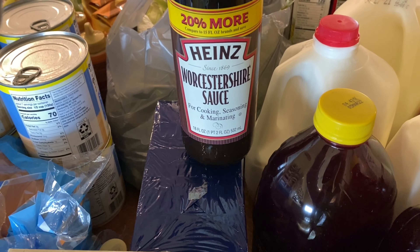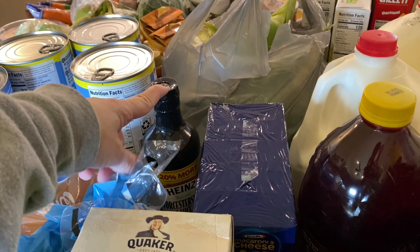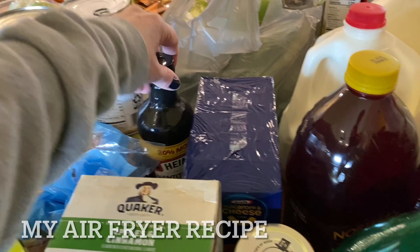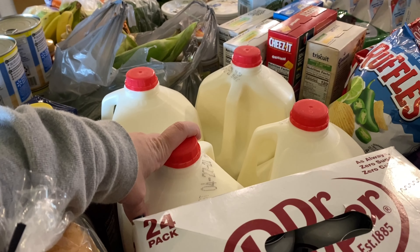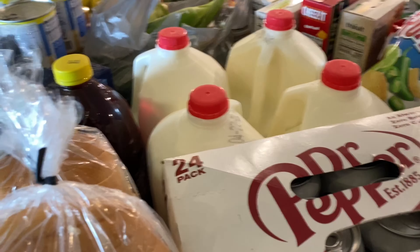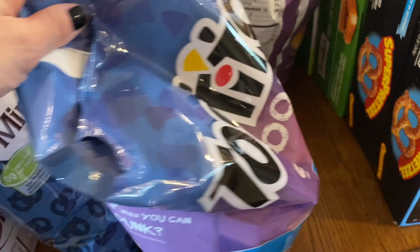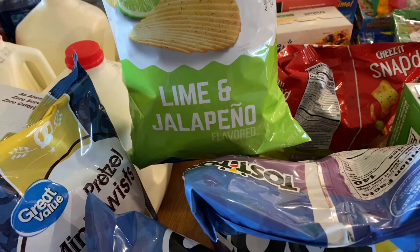I got Worcestershire sauce — everyone has fun saying that name! I'm not sure if it's for the hamburgers or something else I'm making this week, but I'll leave a note below. I have soda and four gallons of milk — we'll get more as the week goes on. I have a bag of pretzels for some dips I'm going to eat with them, and our chips for salsa.